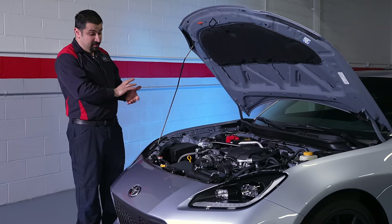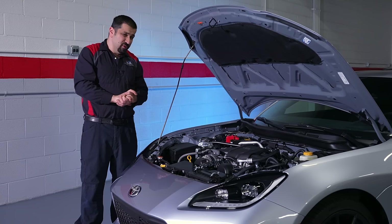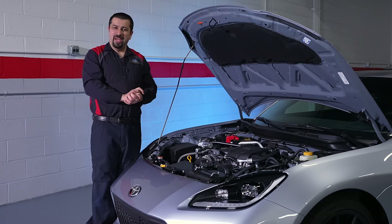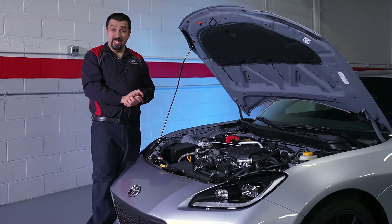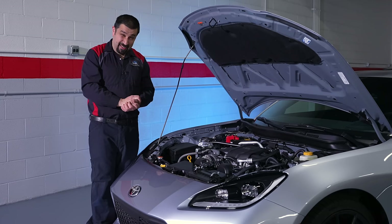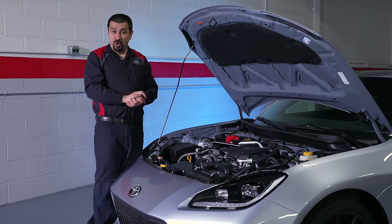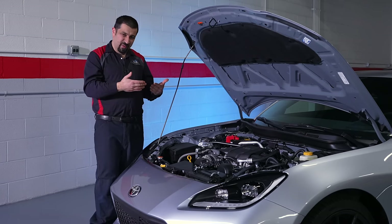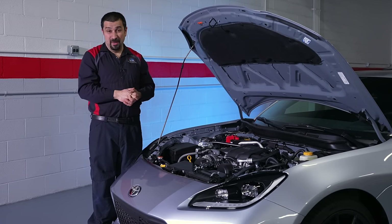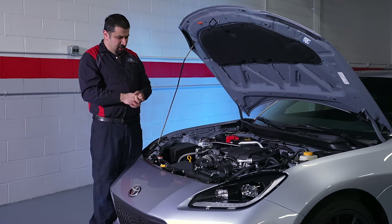One common thing with the previous version of this engine was oil starvation and rod knock. People always wondered why — here's what happened: you take this on a track, use very thin oil, drive it very fast, get it very hot. The oil gets so thin and hot, and you're flying down the track pushing it to the limit. You take sharp corners or long corners, all the oil pulls to one side — oil starvation. Take another corner and you starve the other side, eventually something gives, and the rods usually give.